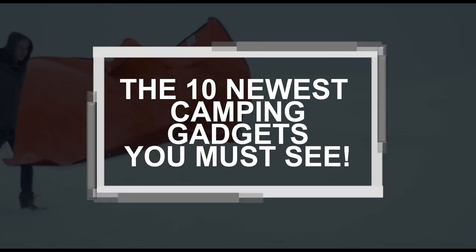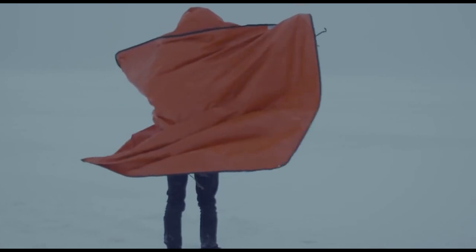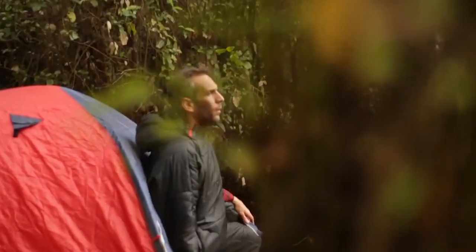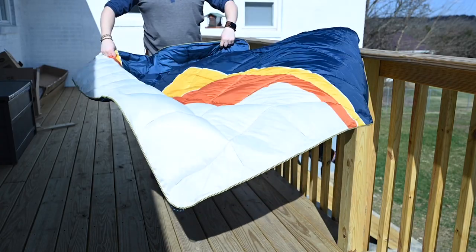The 10 Newest Camping Gadgets You Must See. A camping trip should be exciting. You can tone things down by choosing a safe location for your camping, but the equipment you bring along should be as much fun as possible.